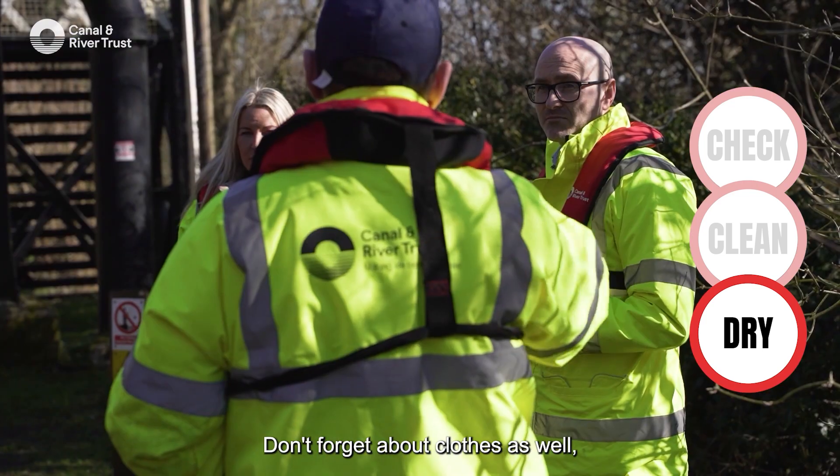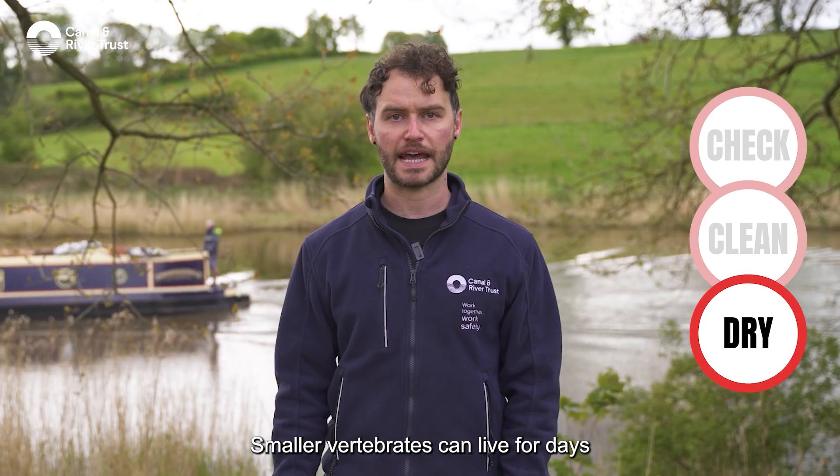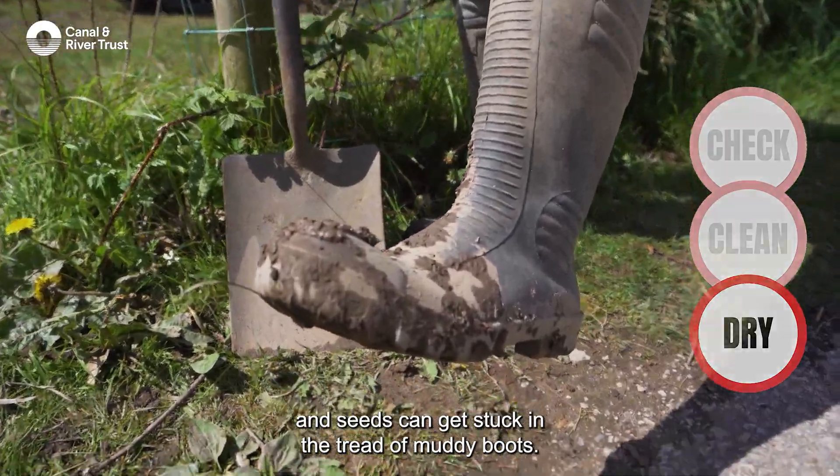The last step is to dry everything completely, ideally in the sun, leaving no damp patches. Don't forget about clothes as well — things like wetsuits, waders and boots. Smaller invertebrates can live for days in damp folds of clothing, and seeds can get stuck in the tread of muddy boots.